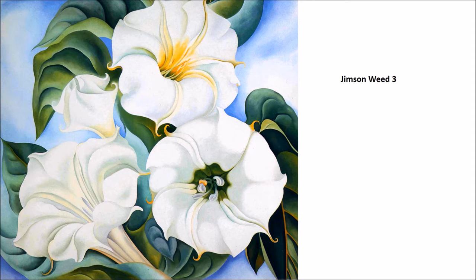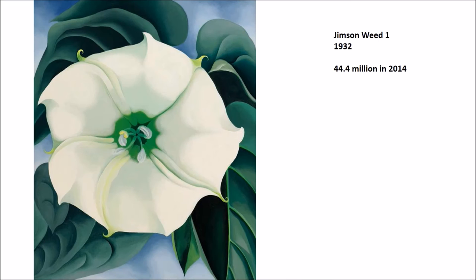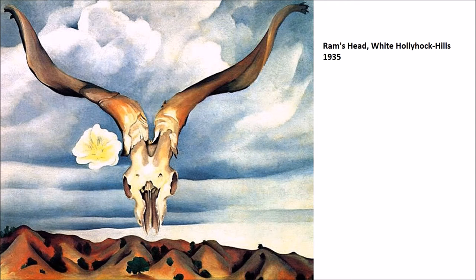It's almost as if she figured out three different ways to paint the flower, and then that was the composition. Jimson Weed No. 1 from 1932 sold for $44.4 million in 2014 — a tribute to how incredible an artist she is and how renowned she is in American art. It's a beautiful example where you notice these wonderful little hooks on the end of the flower, something you don't immediately notice.